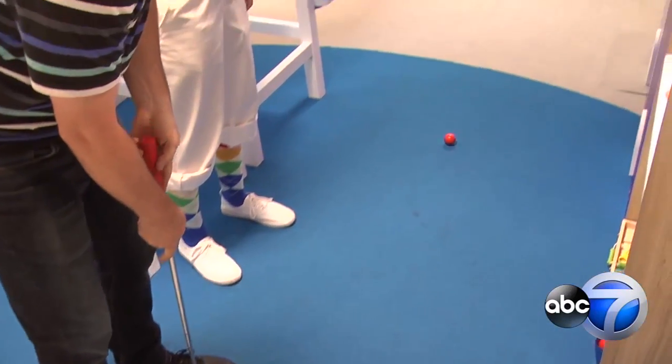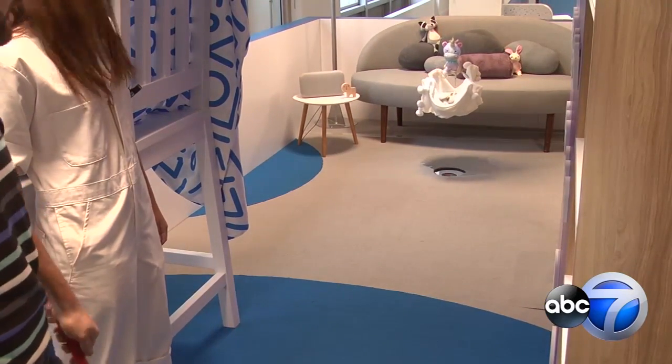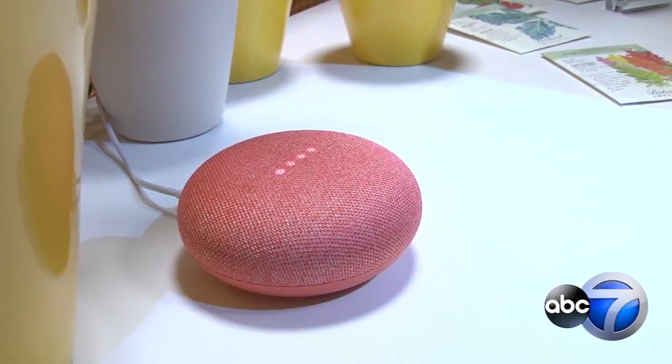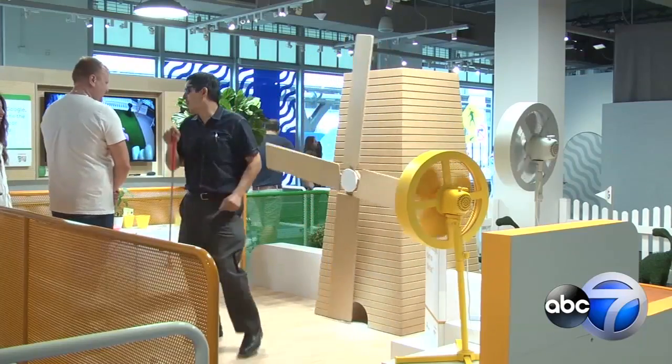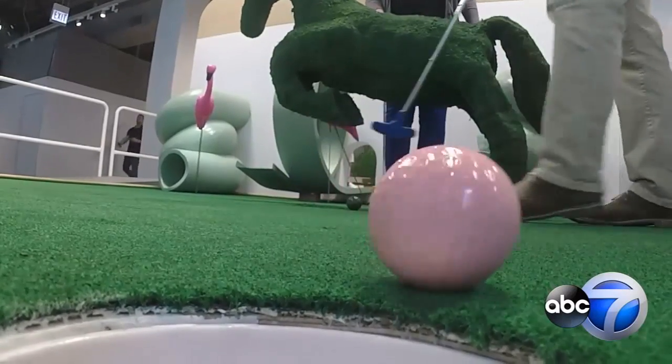This weekend, you can play a few holes downtown on the Google Home mini golf course at Washington and State Streets. The interactive three-hole course combines Google's lineup of home voice assistants with a classic game.